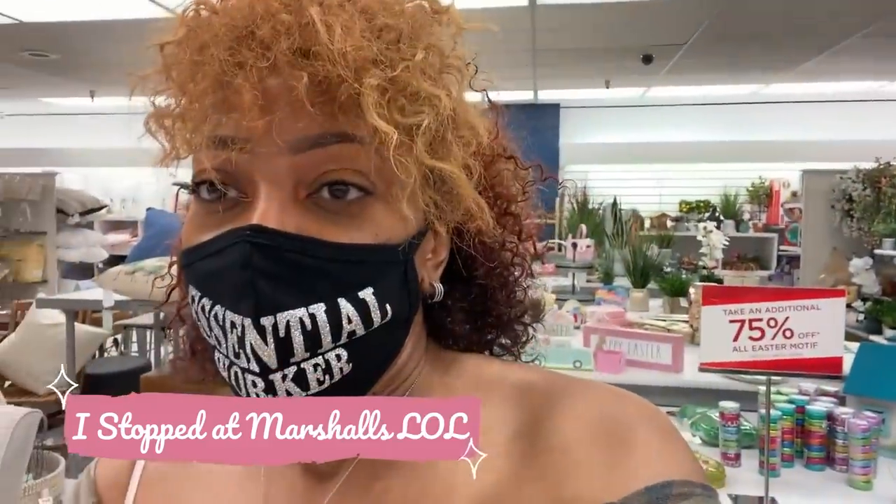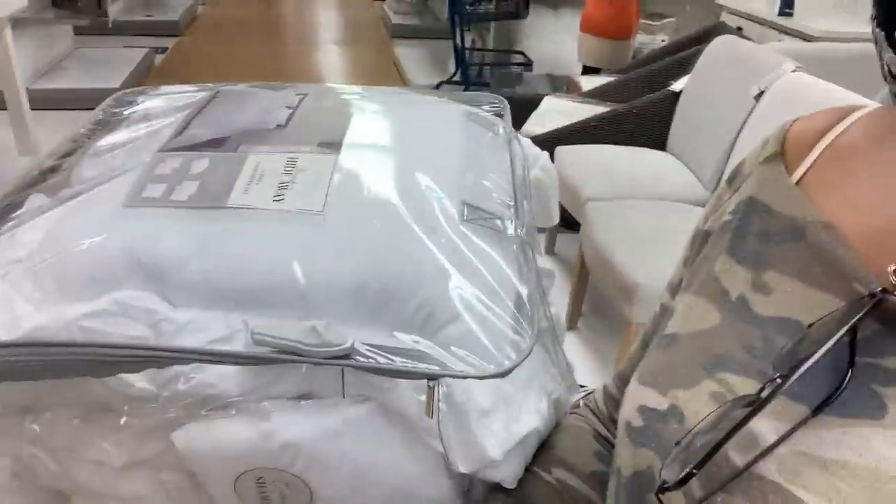What's up y'all, I'm in Marshall's. I thought I was gonna run in and out — look how long the line is. Yes, and I'm all the way in the back.